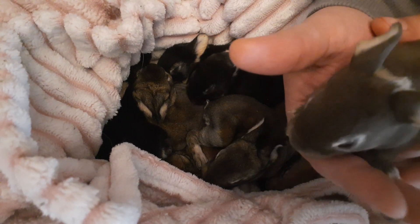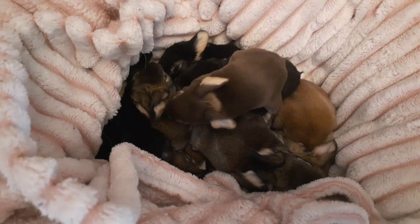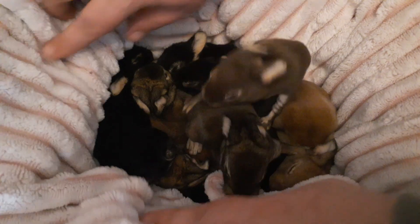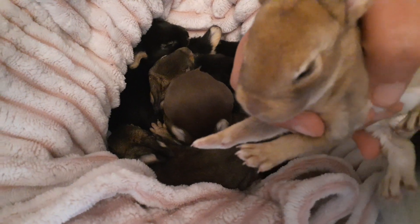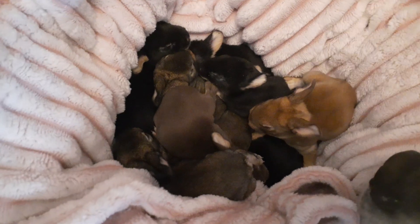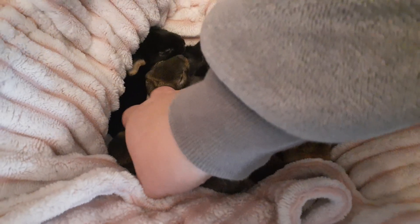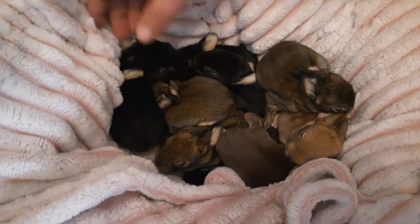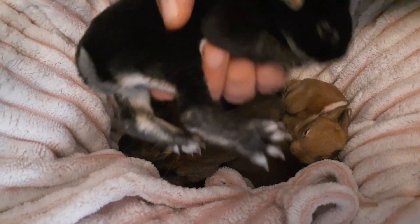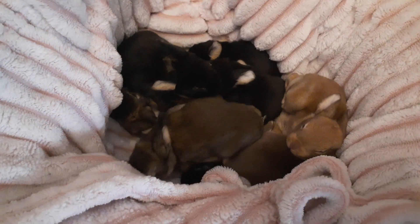We do still have nine babies total, and they are all doing really, really well. They are kind of squished in this box because Rowan is cleaning their pen. They are still very popcorny. This one has its eyes open — not all of them do, and that's okay.